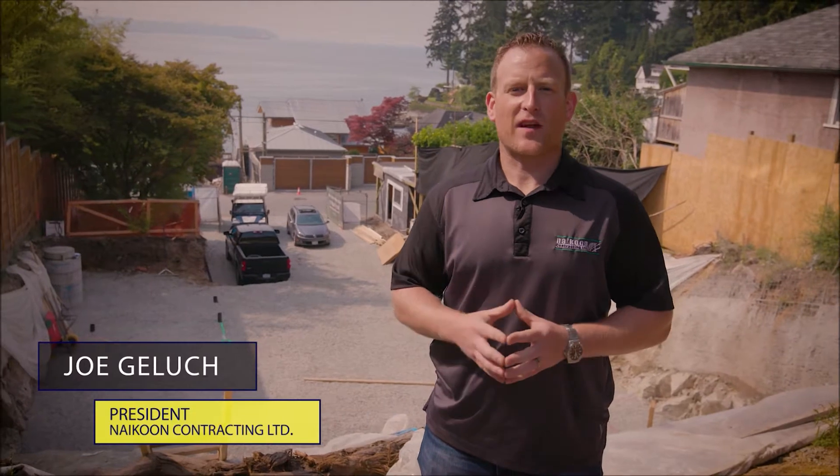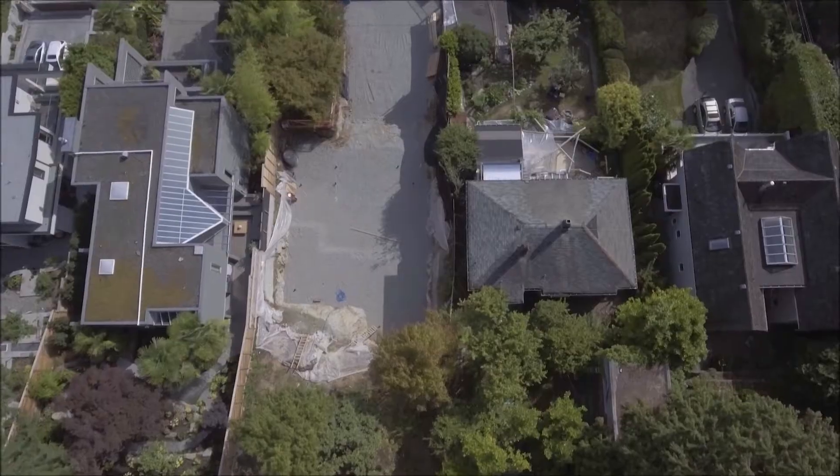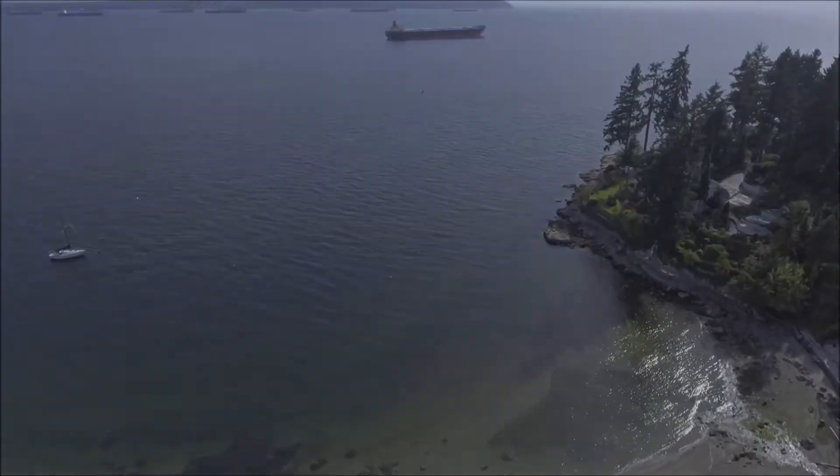Welcome to the BCIT Passive House video series. I'm Joe Galoosh of Dykoon Contracting Limited and I'll be your host as we walk you through the design and construction of a certified passive home right here on this site in beautiful West Vancouver, BC.